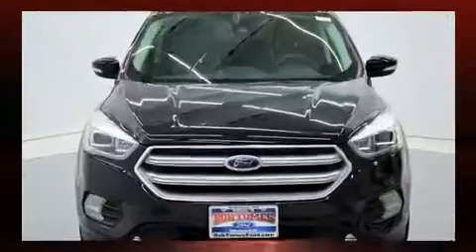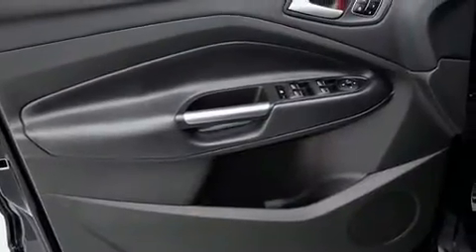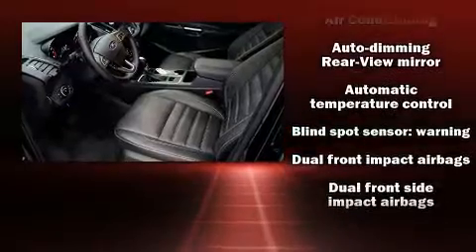A wealth of standard features means that you no longer have to sacrifice, like power windows, mirrors and seats, a power rear cargo door, blind spot sensor, remote keyless entry, and seat memory.